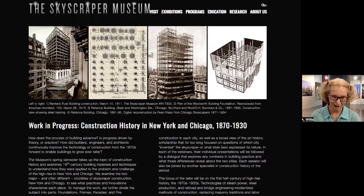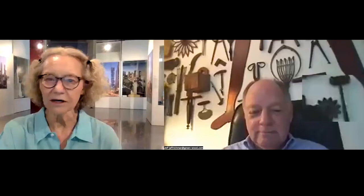I think it's time to let Jeff take over. I'll get off screen. Please put your questions into the chat, and I will select some of them for a Q&A at the very end. So here is Jeff Richmond.